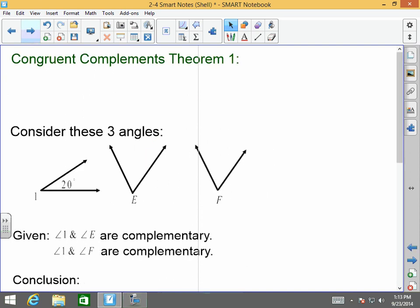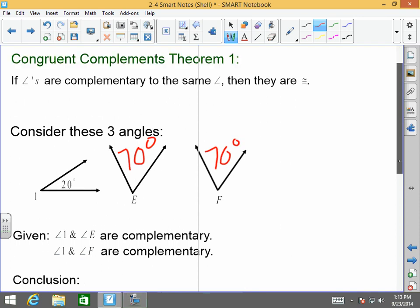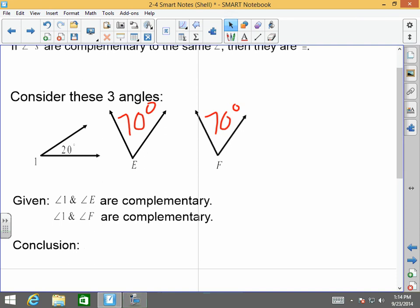On the same token, the Congruent Complements Theorem states that if angles are complementary to the same angle, then they are congruent. For example, angle 1 is 20 degrees. They tell you that angle 1 and E are complementary, and angle 1 and F are complementary. If angle 1 and F are complementary, that means angle F is 70 degrees. So therefore, we can easily conclude that angle E is congruent to angle F.